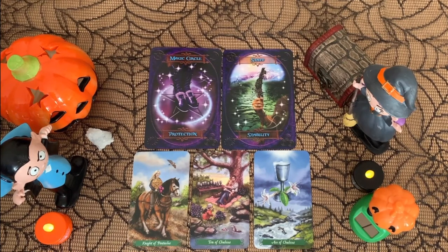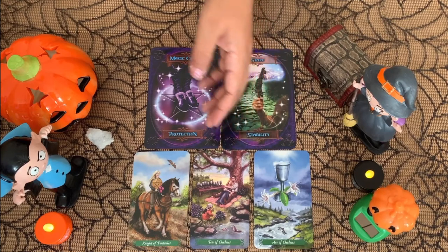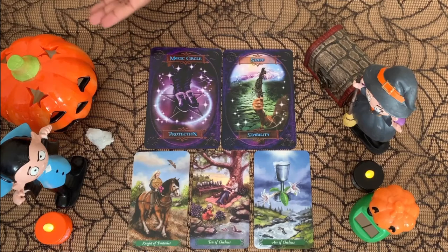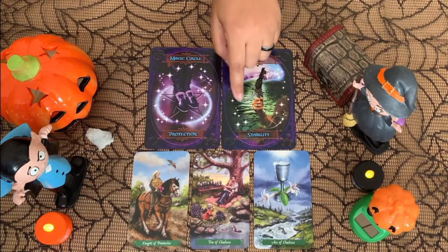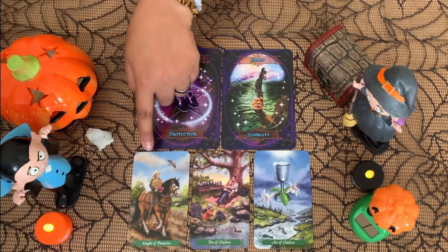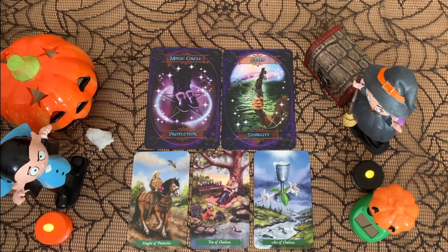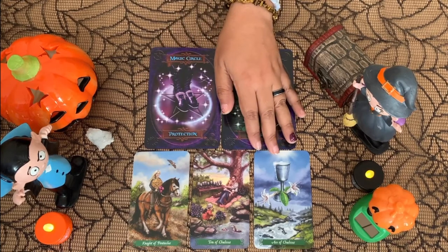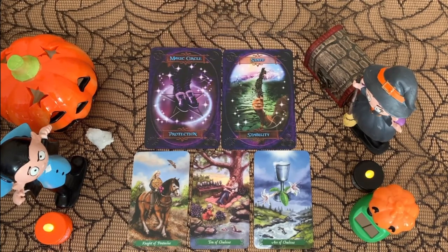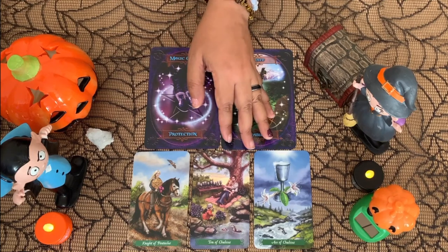Group 1, the Ten of Chalices is all about what you want to accomplish — whether it's family, friendship, or any kind of relationship. Stability and protection are going together. Money-wise, something will bring stability to you if you are struggling right now. And regarding relationships, if you don't have someone, someone you didn't expect might come and declare themselves to you, maybe bringing gifts you wouldn't expect from them.